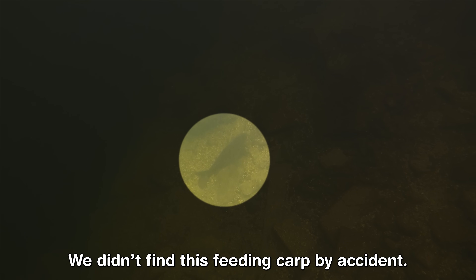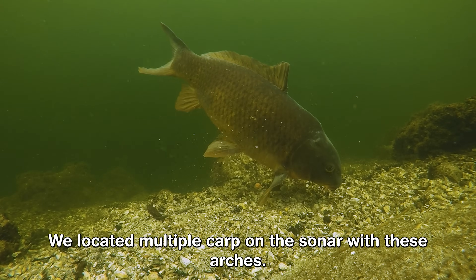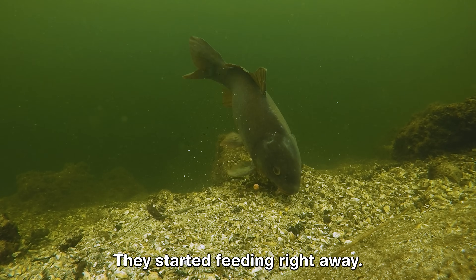We didn't find this feeding carp by accident. We used a Deeper Chirp Plus 2 to look underwater and located multiple carp on the sonar with these arches. They started feeding right away.